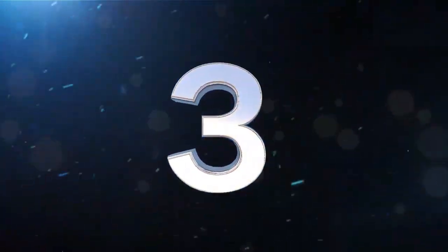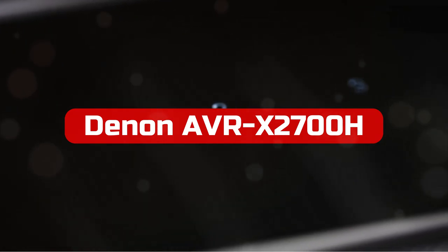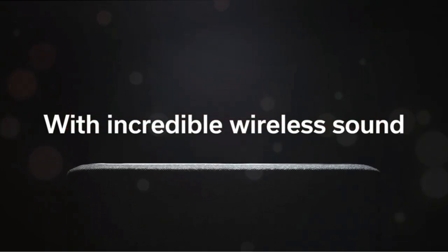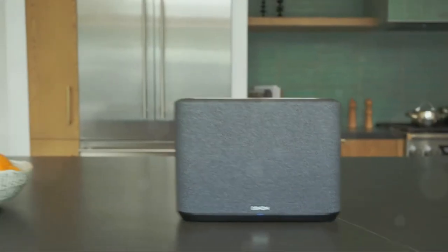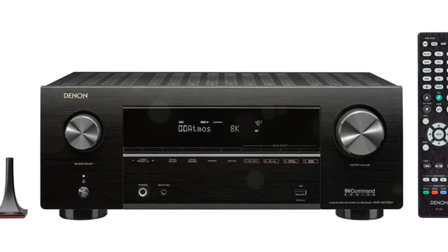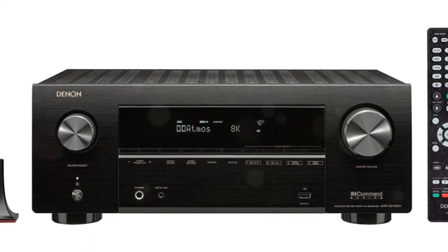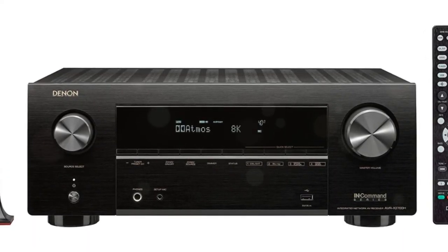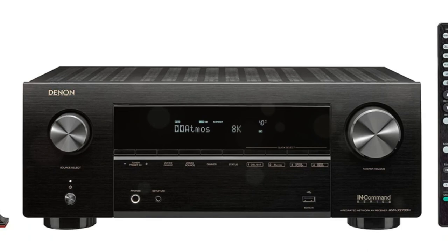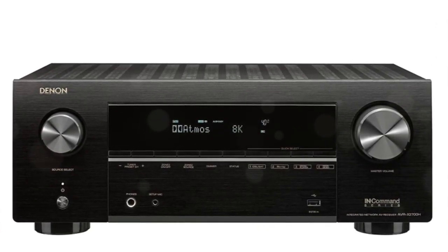At number 3 is the Denon AVR-X2700H 7.2-channel AV Receiver. No matter what type of user you are, Denon is a name you have definitely heard. Whether you are a casual or hardcore user, Denon has made a name for themselves by consistently releasing quality receivers each year, especially in the AV receiver segment, and by pricing them just about right they have managed to capture a significant share of this market.